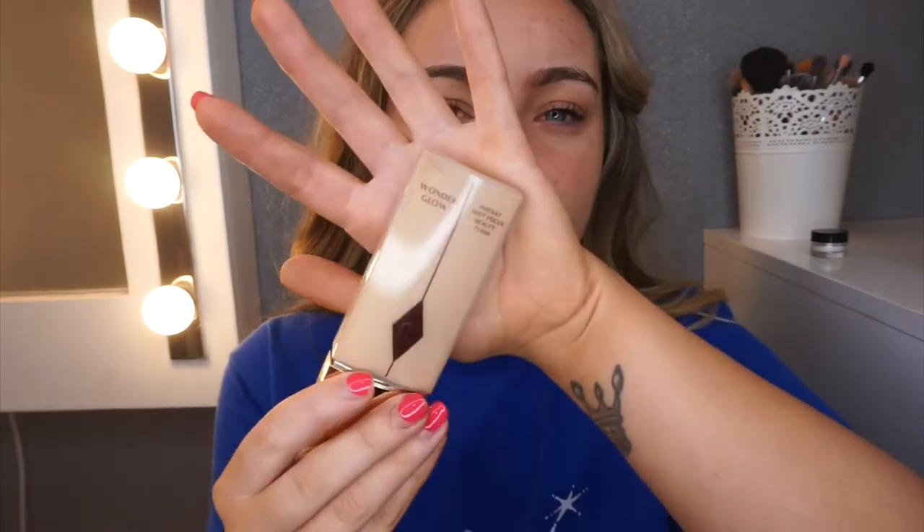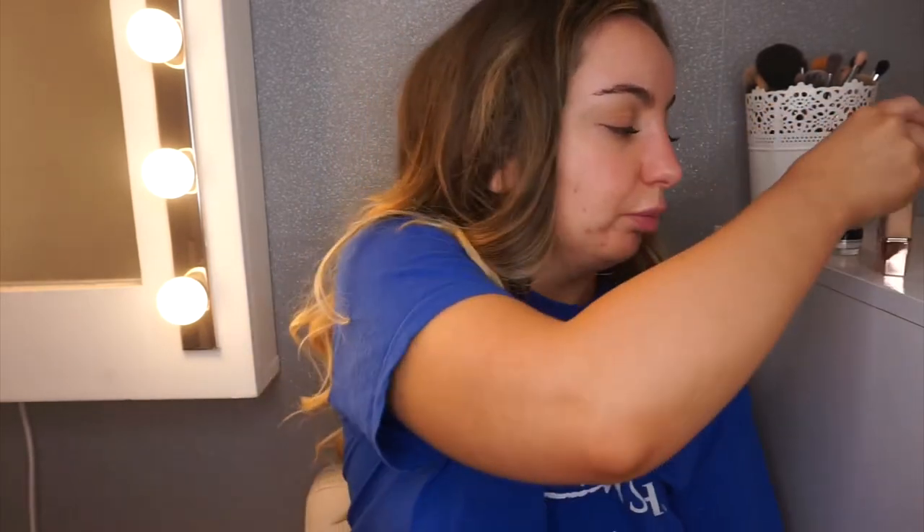So I'm going to go in with the Charlotte Tilbury Wonder Glow — this is fab. I do kind of put a good bit on and then just pop it all over your skin like it's a moisturiser.